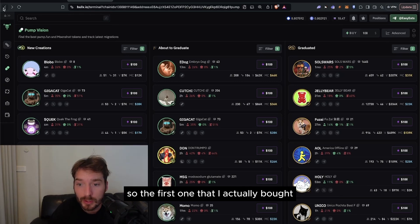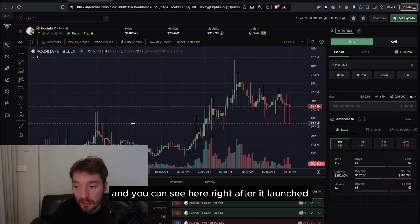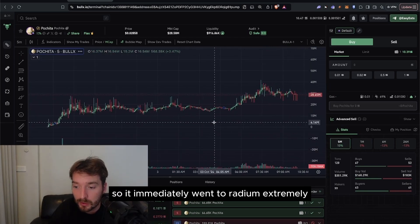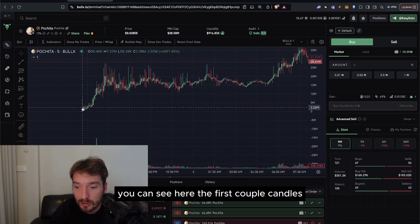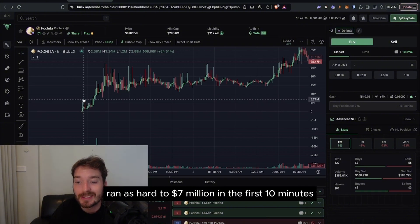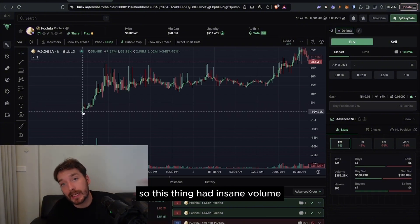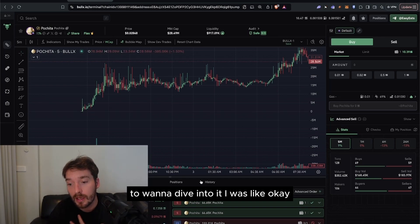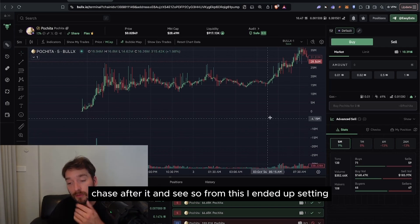The first one I actually bought was the Pachita token on Solana. Right after it launched, it was immediately bonded — it immediately went to Raydium extremely quickly. Looking at the five-minute candle, it had run as hard as seven million dollars in the first ten minutes. The insane volume was what led me personally to want to dive into it. I was like, okay, let's take a look — we'll trade, chase the volume, and see what happens.